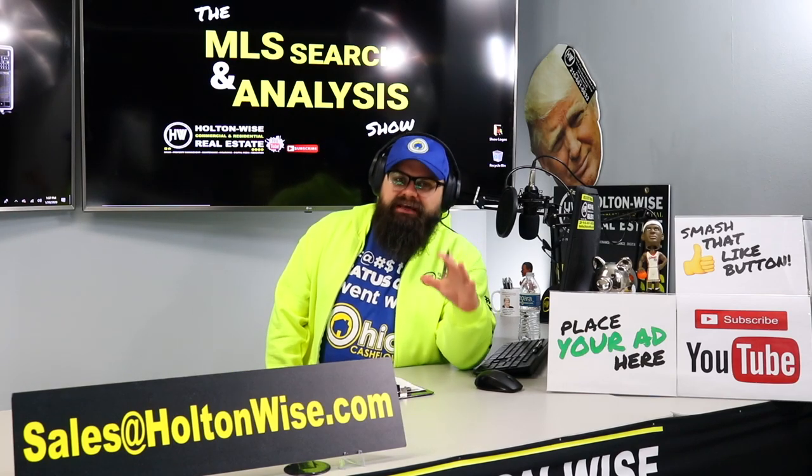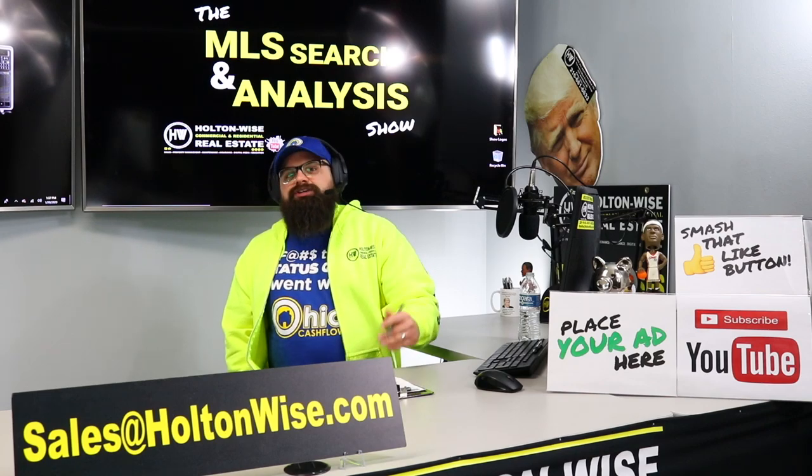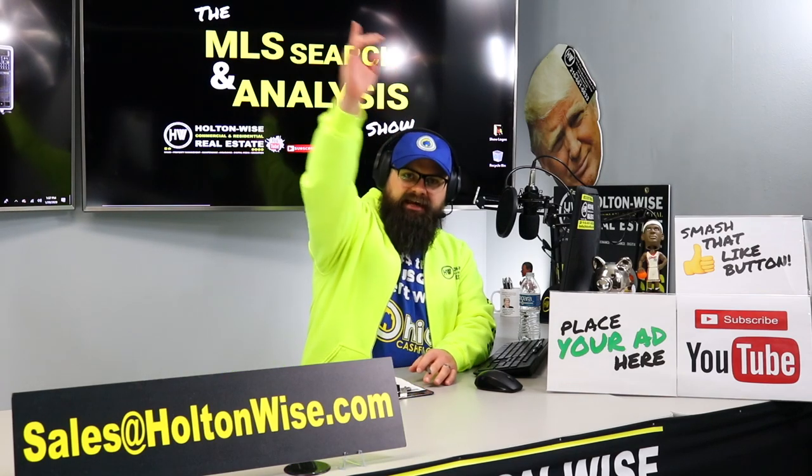On today's show we're going to be doing a deep dive into my absolute favorite type of investment — quads. Shindog, this is another one of your videos, let's dive in.